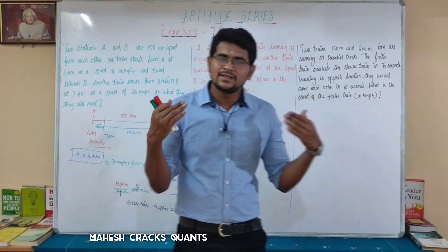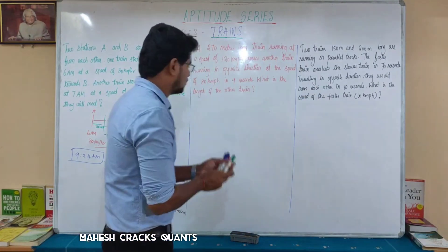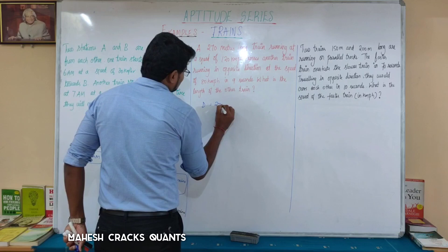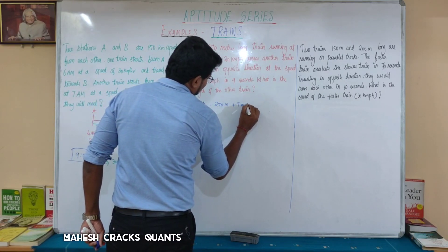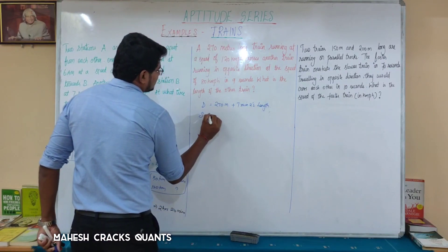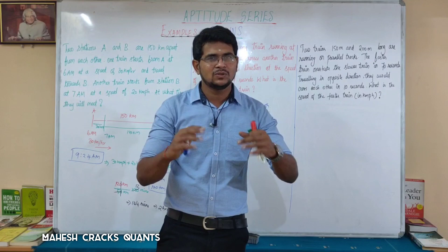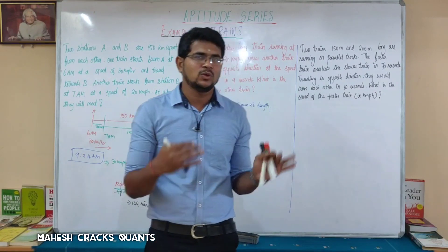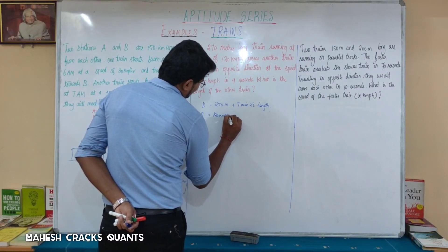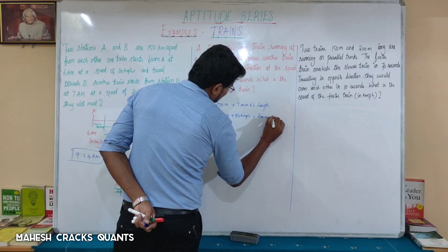Next question. We need to find the length of the other train. The total distance is 270 metres plus train 2's length. The trains are travelling in the same direction, so we use faster speed minus slower speed. The speeds are 120 kmph and 80 kmph, giving a relative speed of 200 kmph.